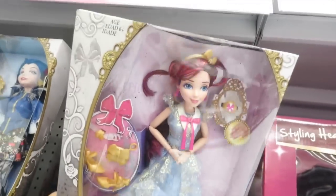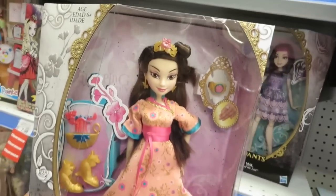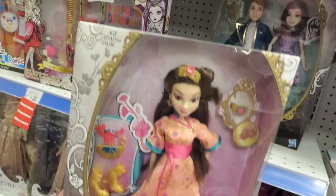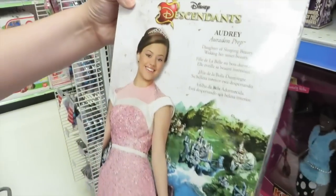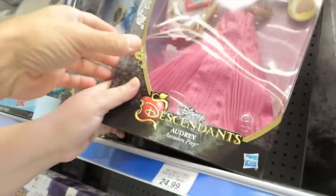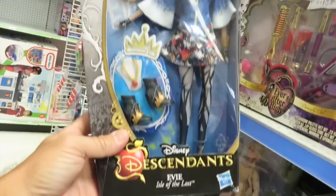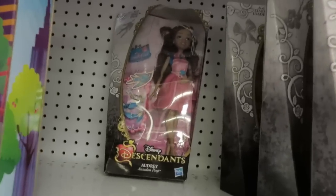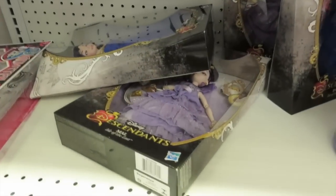But look how pretty she is. She's really pretty. That's Mulan's daughter — Lonnie. Lonnie is an odd name. This is Audrey — who is she? I think she is Sleeping Beauty's daughter. Very cool. We showed you this doll in the last Toy Hunting video, I think we're going to pick her up today. They only have a couple left of the big ones in the gowns.